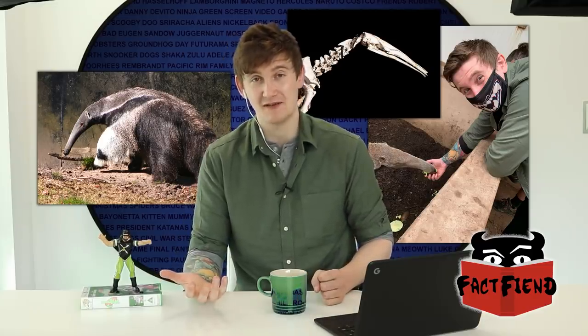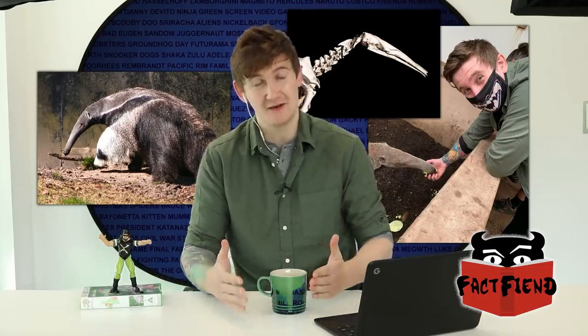It's the result of millions of years of evolution basically hyper-focusing on a singular task, which is just sucking up small insects and other creatures. But giant anteaters can eat a variety of other foodstuffs, providing they're able to get it into their tiny mouth.